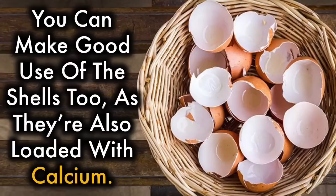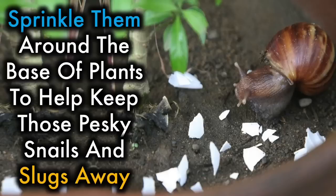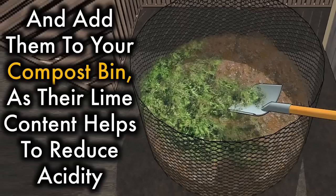Eggshells. You can make good use of the shells too, as they're also loaded with calcium. Placing crushed eggshells in soil around your tomato plants can help prevent blossom end rot. Sprinkle them around the base of plants to help keep those pesky snails and slugs away, and add them to your compost bin, as their lime content helps to reduce acidity.